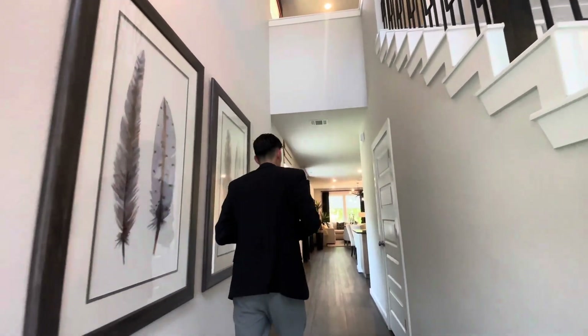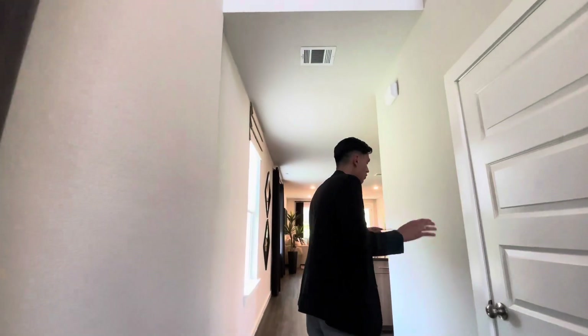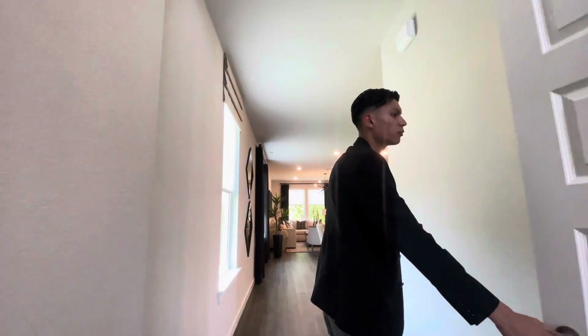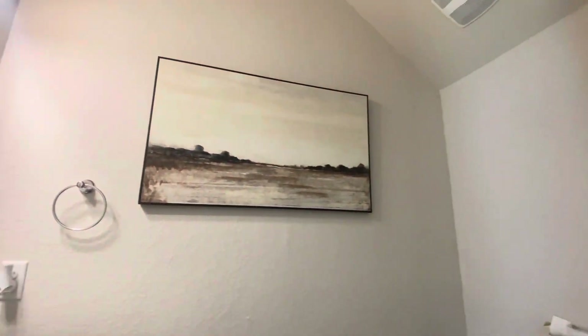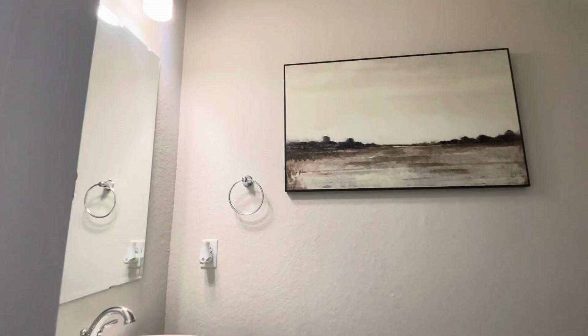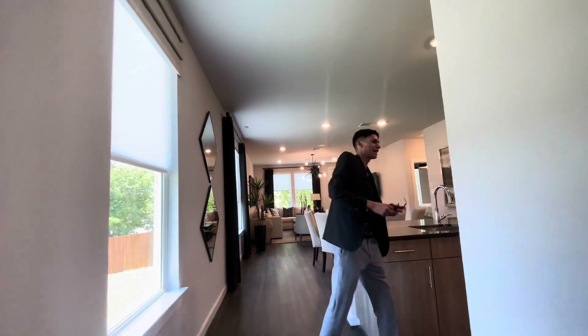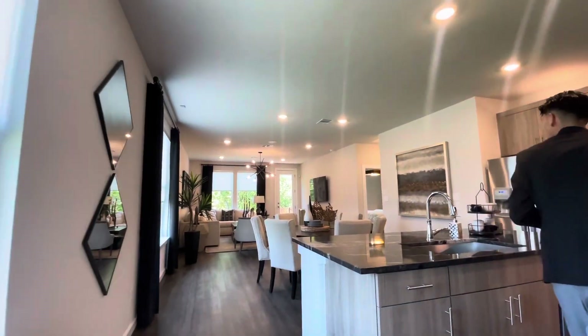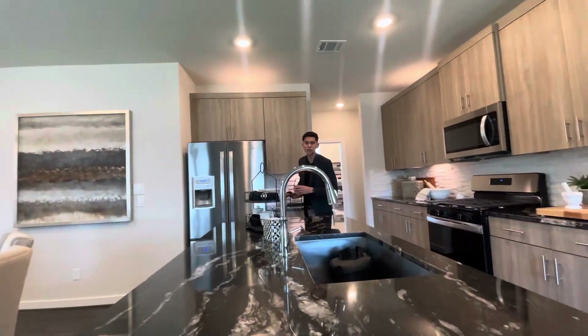This home consists of four bedrooms with the master downstairs and all other bedrooms upstairs, plus three and a half baths. Right here is your half bathroom — this is for neighbors or guests that come by. And as we walk in over here, we're going to walk into the open concept where you have your kitchen.